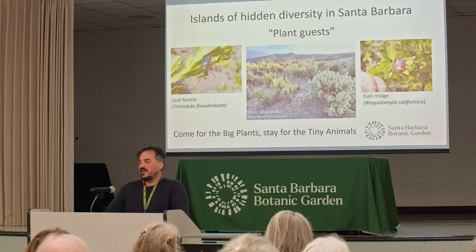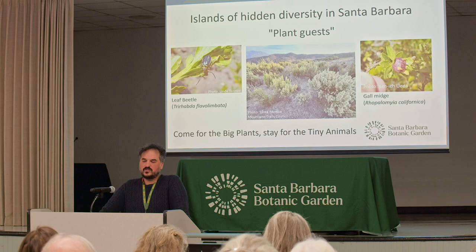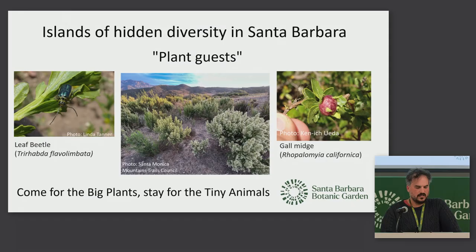I didn't see Willie Nelson come crashing through — that's my one missing animal. Now I work at Santa Barbara Botanic Garden and there aren't leafcutters — and I'd probably be fired if I brought them to the garden. But there are other types of hidden islands of biodiversity, and those are shrubs and trees, large plants in general. These plants have insects and other invertebrates living on them and inside of them that we rarely see unless you look. I call them plant guests.